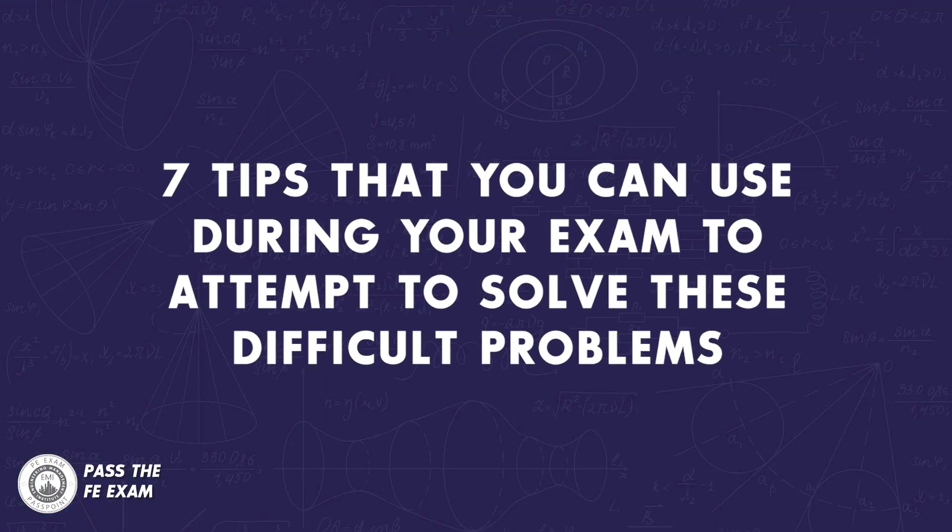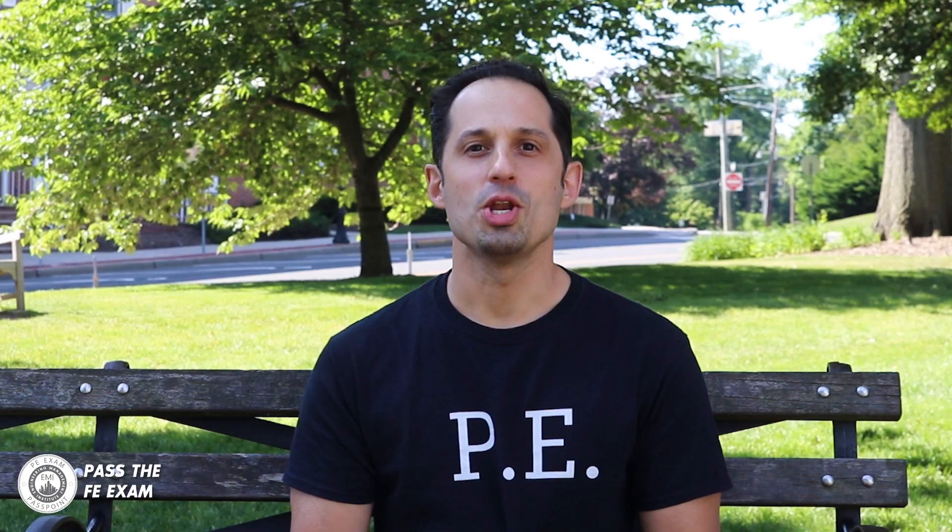While taking the FE Exam, you'll likely get stuck on a problem that you will find difficult to solve. It happens to everyone. The answer or the equations that you will need to find the answer can't always be found in the Supplied Reference Handbook, and the use of a calculator may not help on some of these very difficult problems. Also, the problem may be the kind where it's not easy to eliminate certain answers to make a calculated guess.